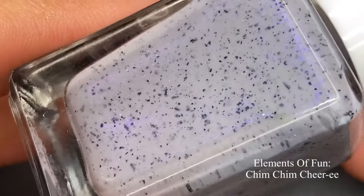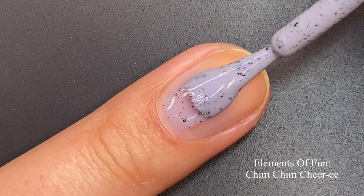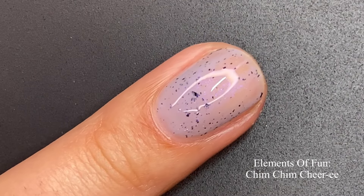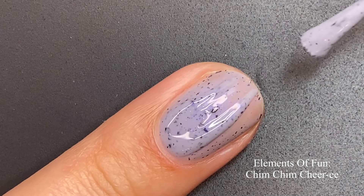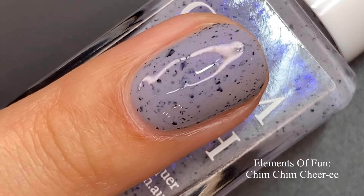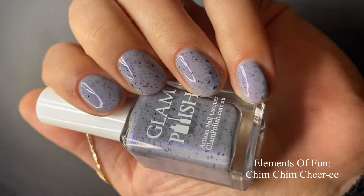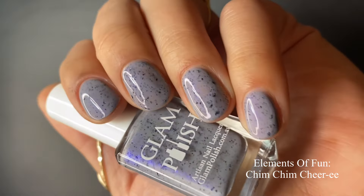Now we're moving on to the Elements of Fun collection. First up is 'Chim Chim Cheree,' described as a gray crelly with black flakies and sapphire aurora shimmer. The aurora shimmer glows from within. I wouldn't necessarily call it gray — I think the sapphire aurora shimmer turns it more into a dusty lavender shade. I see some gray but I definitely see lavender as well. Two to three coats for short or long nails is going to work perfectly.